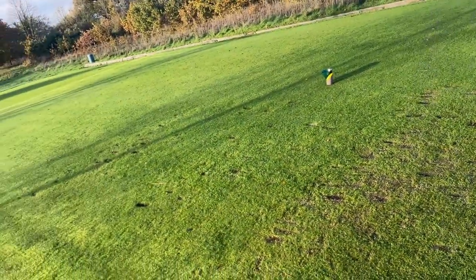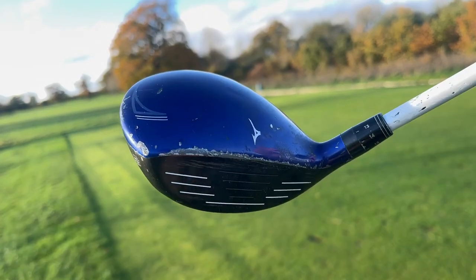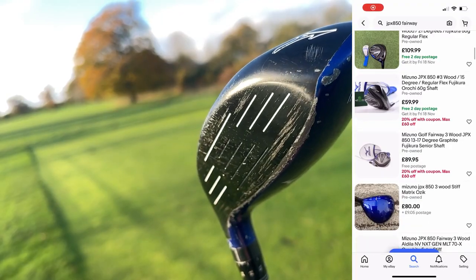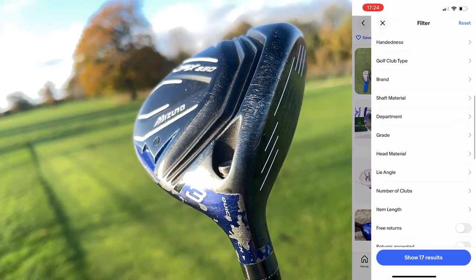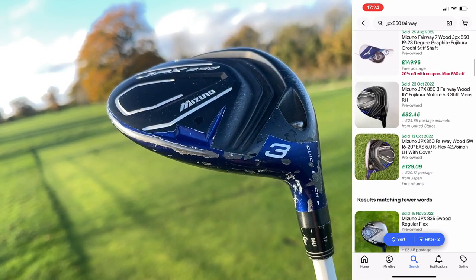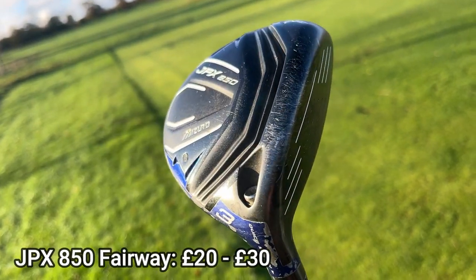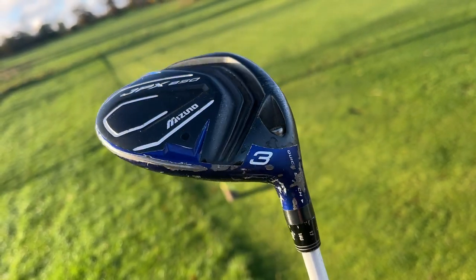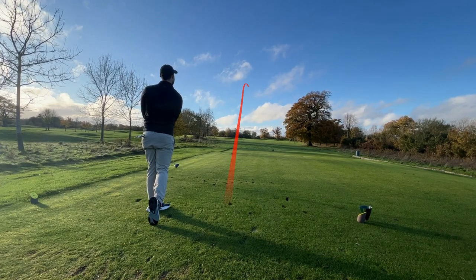This Mizuno JPX 850 fairway wood has definitely seen better days. I don't think structurally there's anything wrong with it in terms of hairline cracks or dents, but without a head cover it rattling about in the bag has taken its toll. You can get a great condition one of these for not that much money, which isn't good for me. Mizuno JPX 900, 850, and 800 in the electric blue, for whatever reason, just don't do that well on the second-hand market, meaning you can pick up a great little deal for not that much money.